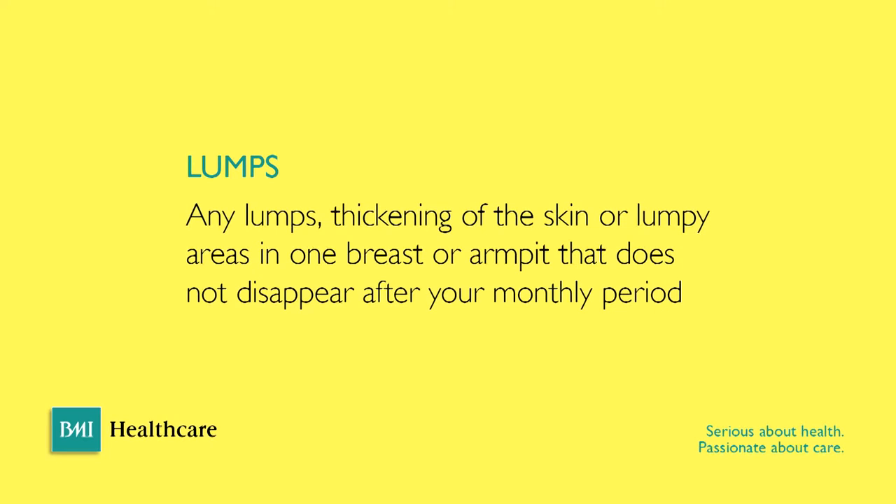When women are performing breast checks, the first thing I would advise them to be aware of is a lump or thickening. Women should get to know what their own breasts feel like over a menstrual cycle, and if there's a change — if it doesn't quite feel right — it may be something as simple as feeling a pea or a marble under the skin, or just some thickening. That would be the first sign to get checked out.